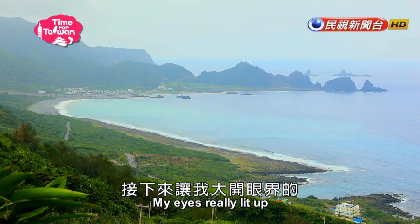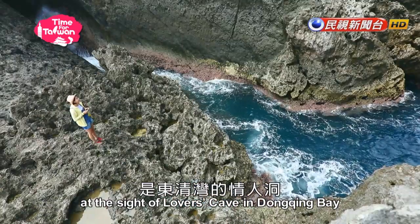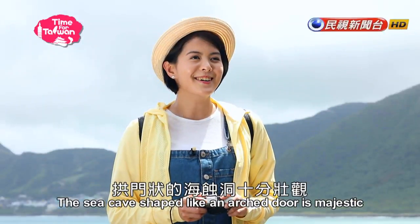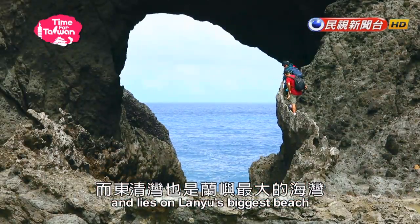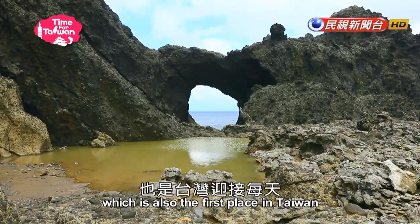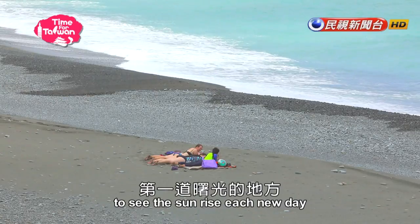Indigenous island residents saw the caves as a forbidden area and called them the home of evil spirits. My eyes really lit up at the site of Lovers Cave in Dongqing Bay. The sea cave shaped like an arch door is majestic and lies on Lan Yu's biggest beach, which is also the first place in Taiwan to see the sunrise each new day.